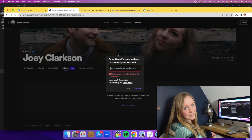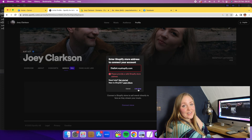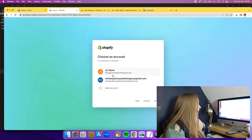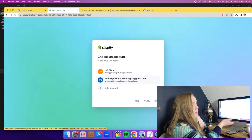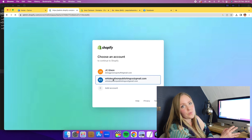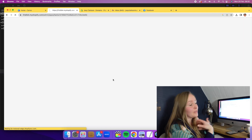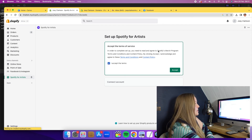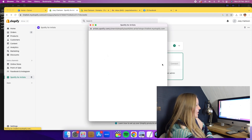Go back to the Spotify for Artists page, paste it, and then click 'Link Shop.' This will take you to a Shopify landing page which will ask you which store to connect it to. Select the store you have connected for your music. This will take you to the Spotify for Artists app, where you will click 'I accept the terms,' and then click 'Connect your Spotify for Artists.'